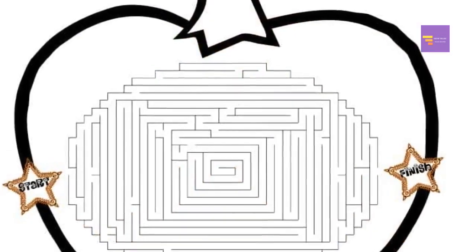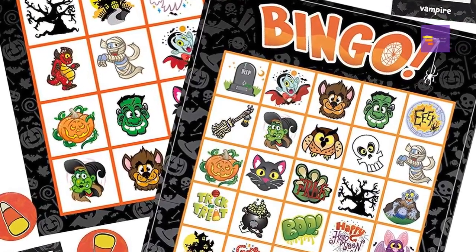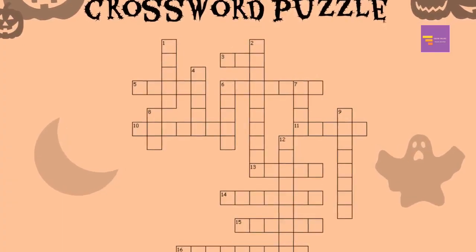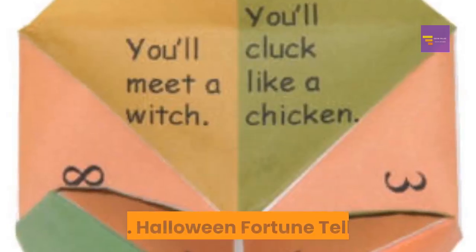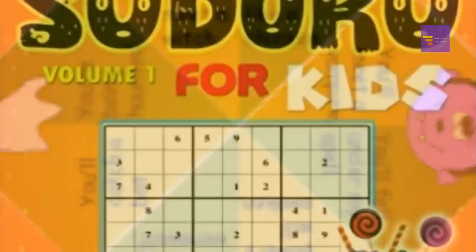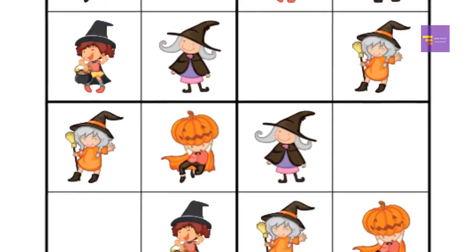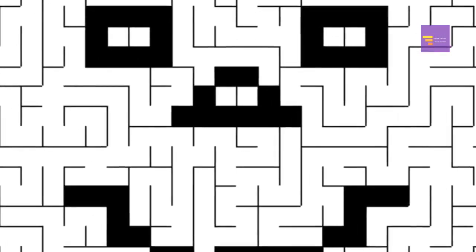Free printable Halloween games: aside from online games, you can also get free Halloween games to print out. Number 68: Halloween Bingo — a game the whole family can enjoy. Number 69: Halloween crossword — there are also picture crosswords, where the clues are pictures rather than words. Number 70: Halloween fortune teller — sure to keep kids entertained for hours. Number 71: Halloween Sudoku puzzles. Number 72: Halloween mazes — super fun for kids.